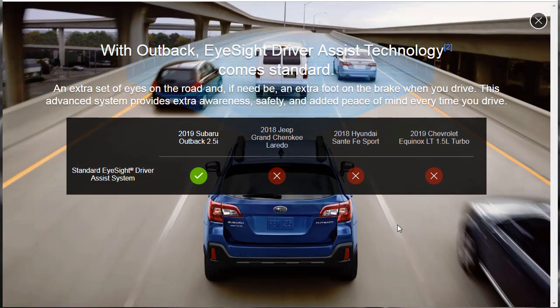With Outback EyeSight Driver Assist technology — that comes standard — an extra set of eyes on the road, and if need be, an extra foot on the brake. This advanced system provides extra awareness, safety, and added peace of mind every time you drive. None of the other competitors have EyeSight Driver Assist. Do they have something comparable? They don't have the exact same system, and I highly doubt that the Jeep has anything equivalent, but it's worth finding out.